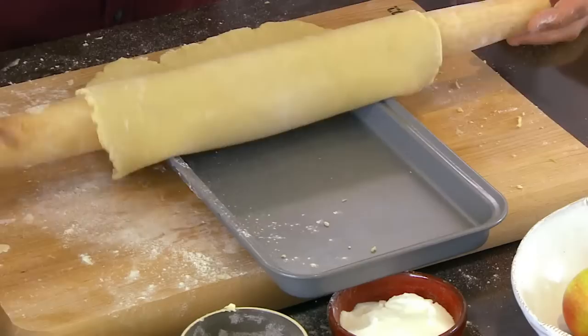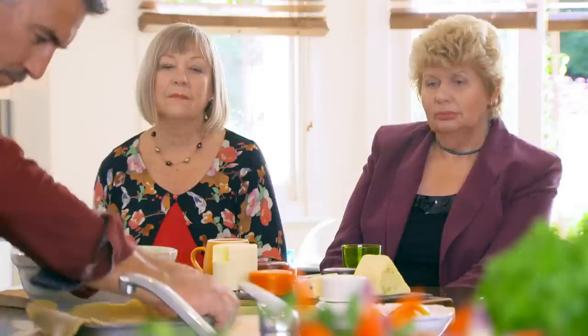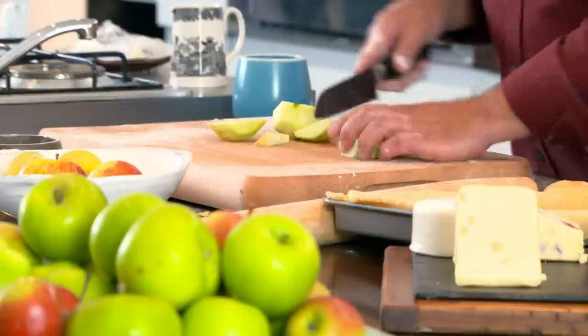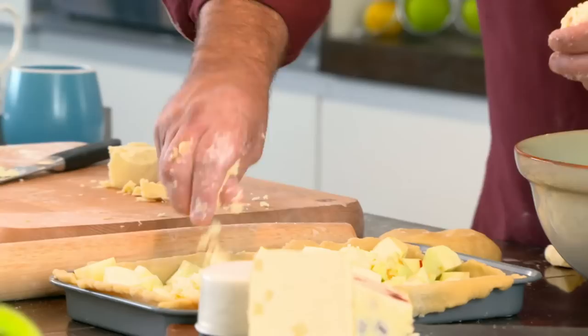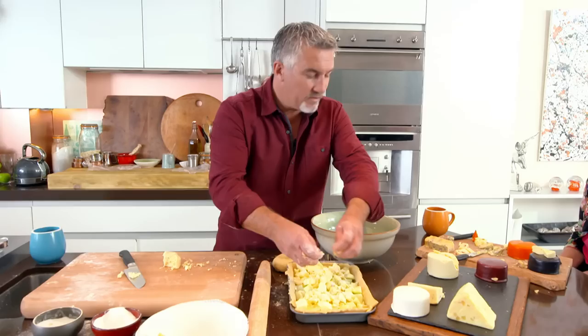Once the tin is lined, skin and roughly chop some cooking apples and some Cox's apples for their sweet juicy flavour — keeping the apple nice and chunky so there's a proper bite. Cut up some Wensleydale and add it to the top of the apple filling. The Yorkshire ladies confirm they have Wensleydale with apples, but not cooked in a pie. Add a little sugar for some tartness from the baking apples. The cheese will melt inside.